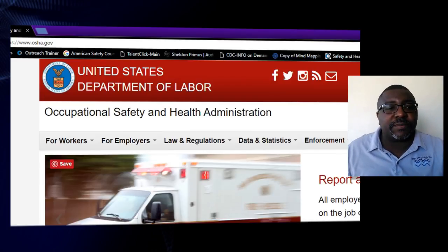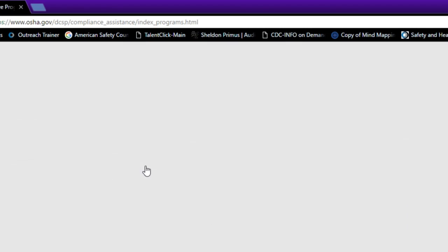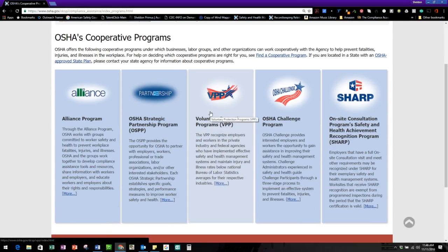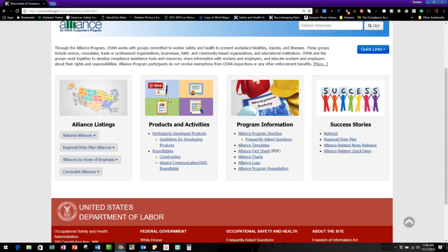So this is their way of providing resources for the employers. We'll start with the first tab, which is the cooperative programs. These are programs that are out there that will help employers make sure that they have extra resources outside of OSHA. OSHA does have some alliance programs, as you can see.